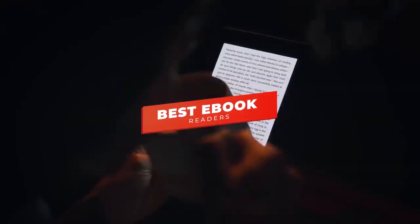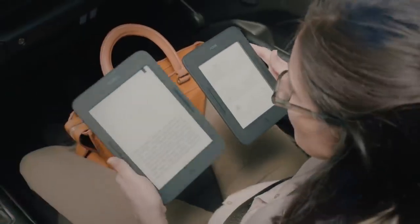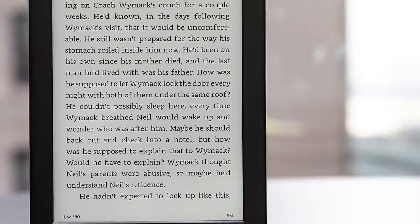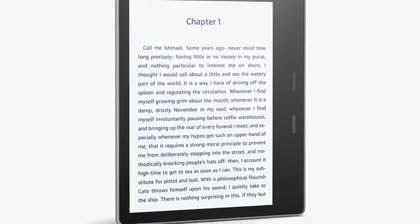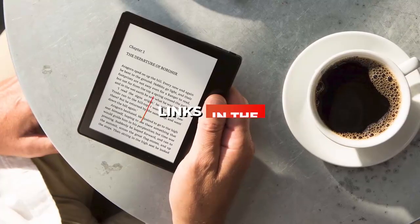Hey guys, in this video we're going to be checking out the 5 best ebook readers you can buy right now. I made this list based on my personal opinion and hours of research, and I've listed them based on screen size, build, features, performance, and price. I've included options for every type of consumer, so whether you're looking for a no-frills budget e-reader or a top-of-the-line reader with all the bells and whistles, we'll have the product for you. If you want more information and updated pricing on the products mentioned, be sure to check the links in the description below.